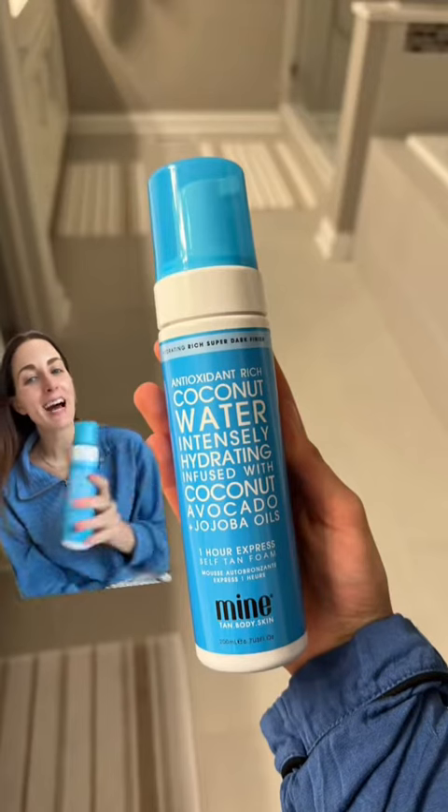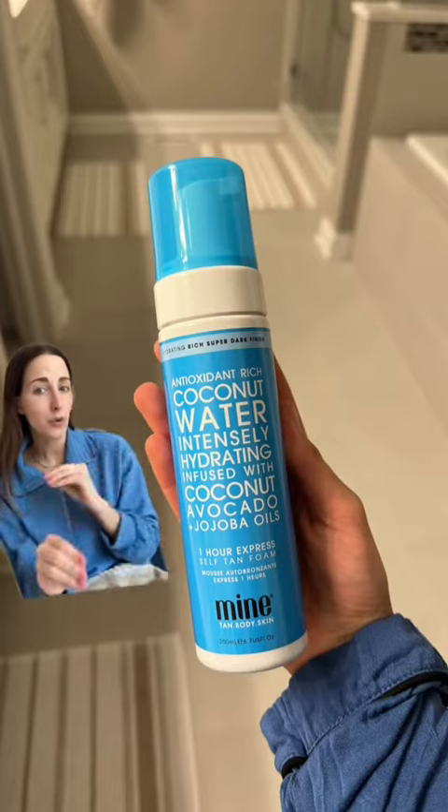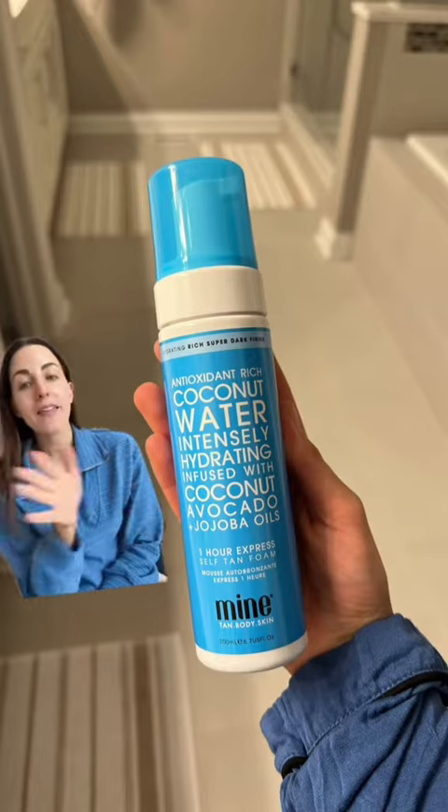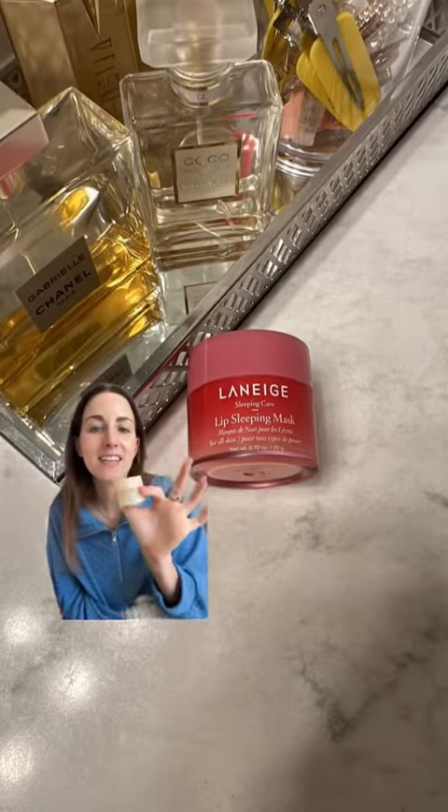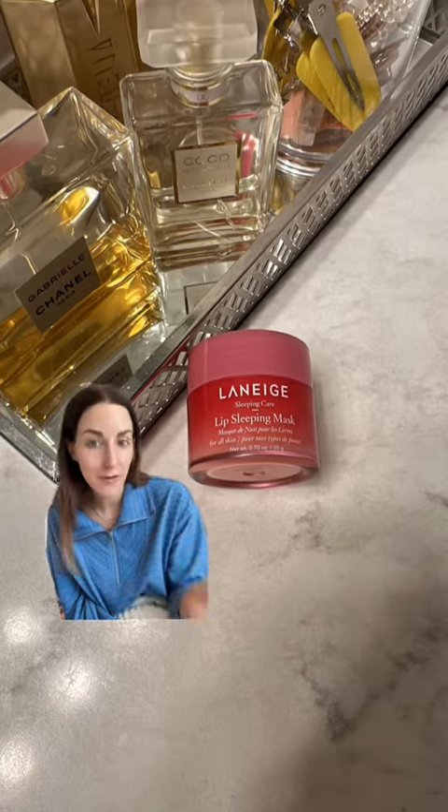I wear the same size that I do in a t-shirt, so I'm wearing a small. Of course, my favorite self-tanner is a top seller. I put it on last night actually. I love this self-tanner because it doesn't leave you orange or streaky. My favorite part is that you can put it on for an hour and then wash it off, or you can sleep in it overnight.